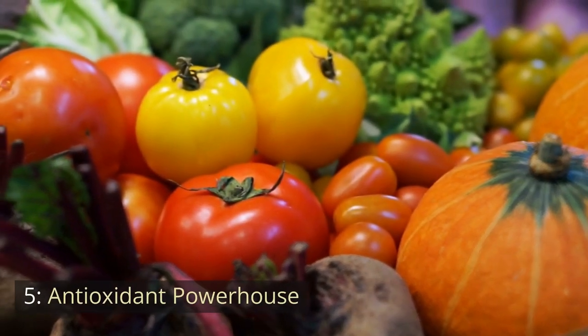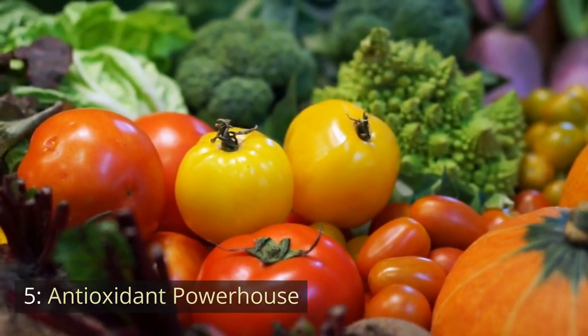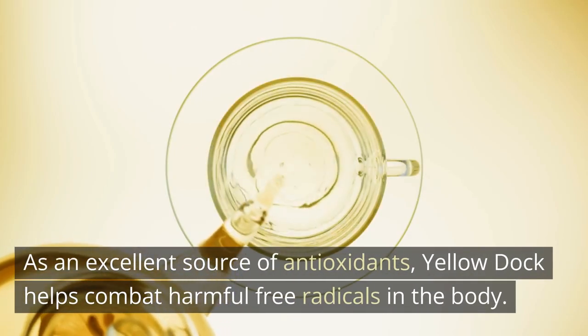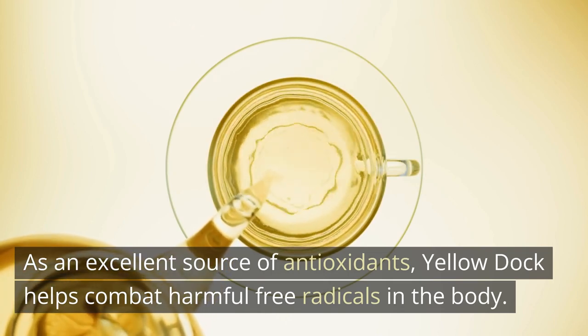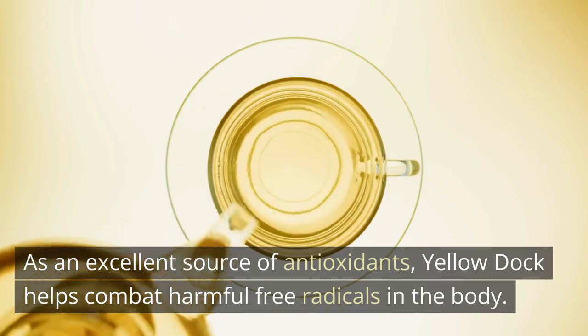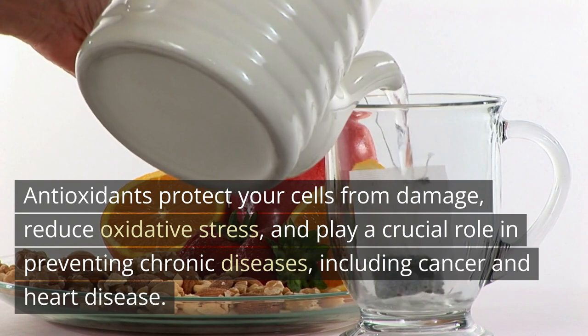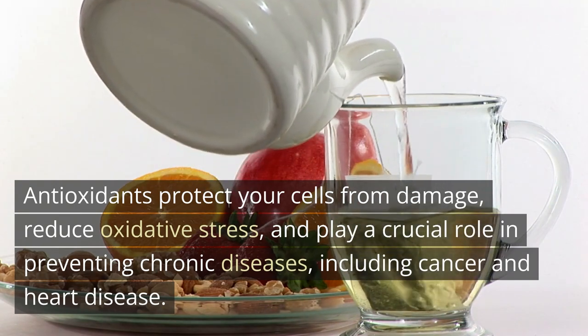Number 5: Antioxidant Powerhouse. As an excellent source of antioxidants, Yellow Dock helps combat harmful free radicals in the body. Antioxidants protect your cells from damage, reduce oxidative stress, and play a crucial role in preventing chronic diseases, including cancer and heart disease.